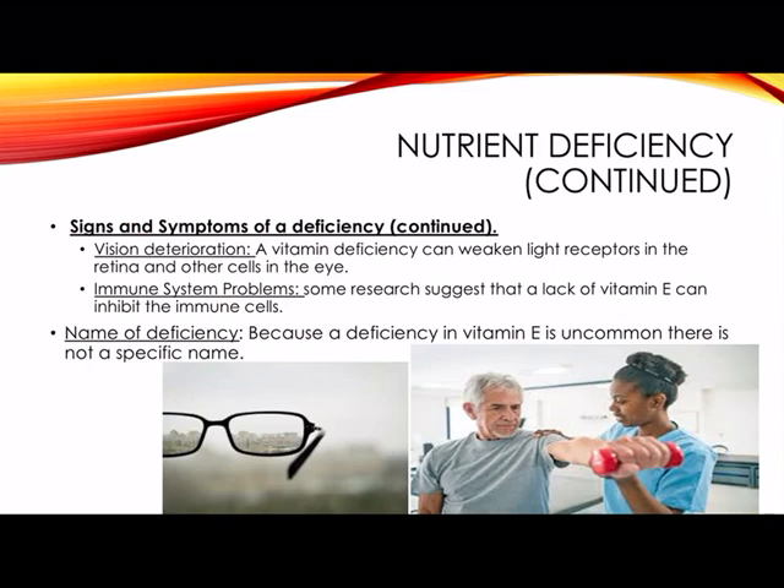Other signs and symptoms of a deficiency include vision deterioration. A vitamin E deficiency can weaken light receptors in the retina and other cells in the eye, which can lead to a loss of vision over time. There are also immune system problems — some research suggests that a lack of vitamin E can inhibit immune cells. Because a deficiency in vitamin E is very uncommon, there is not a specific name for it.